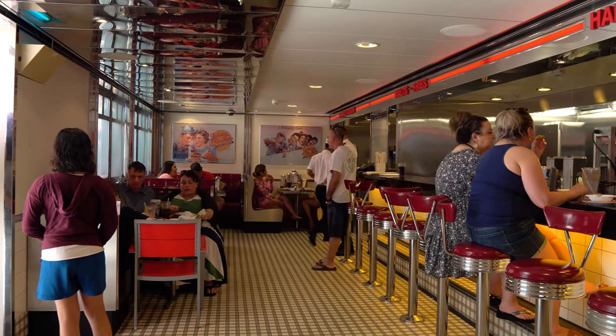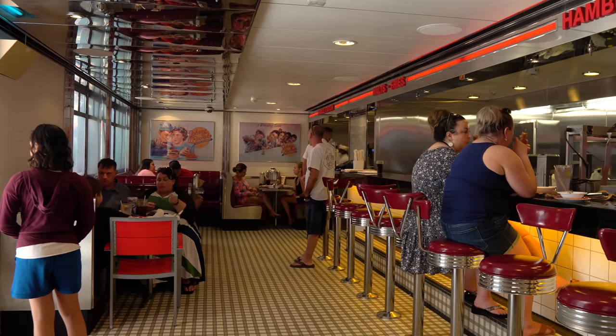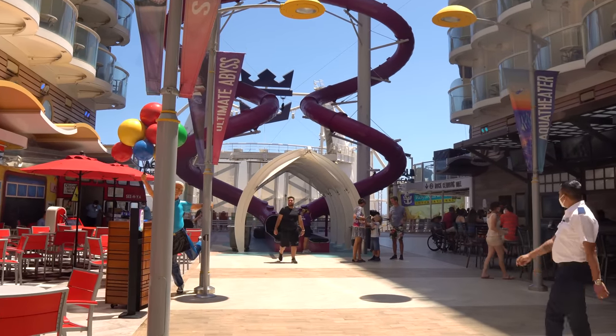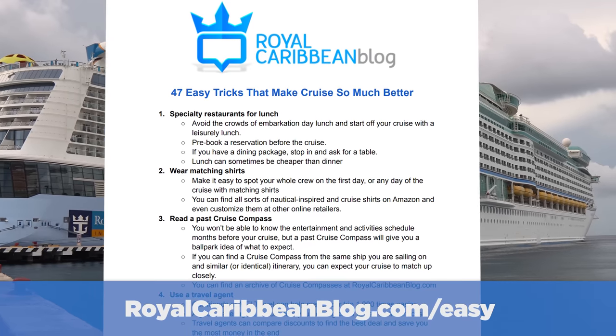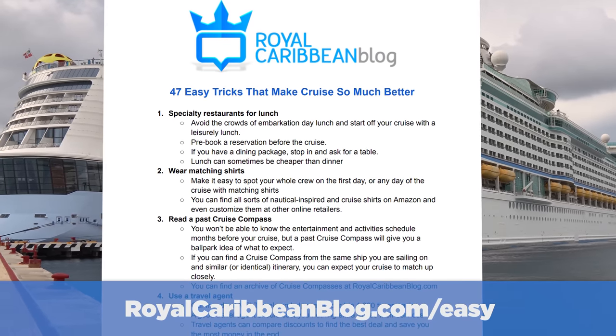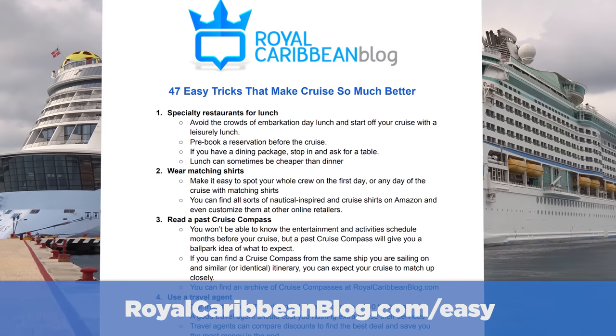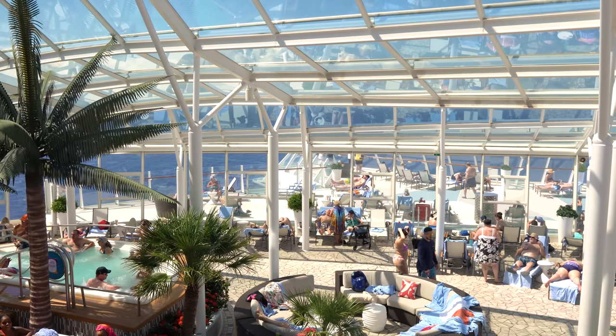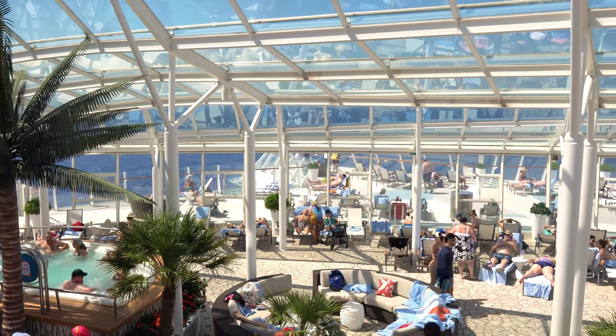I've got tips for booking your cruise, embarkation day, shore excursions, how to save money, and more. My hope is after going through these tips, you'll suddenly feel a little bit better about your cruise and feel far less pressure on this trip. To make things even easier, I have the entire printed list of today's tips that can be sent straight to your email inbox — just drop us your email at royalcaribbeanblog.com/easy.